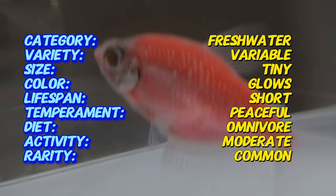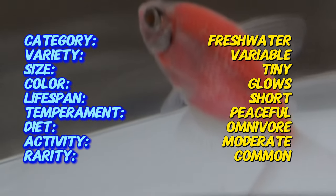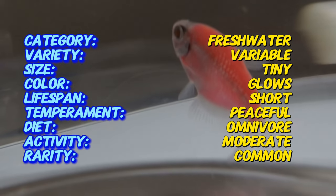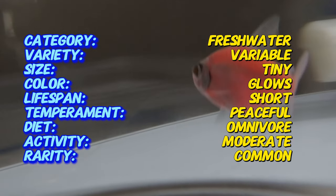An interesting fact about Glowfish tetras is that their fluorescent colors are inherited and can be passed down to their offspring. This means that even in natural lighting they can exhibit their glowing hues, which are even more pronounced under blue or black light.